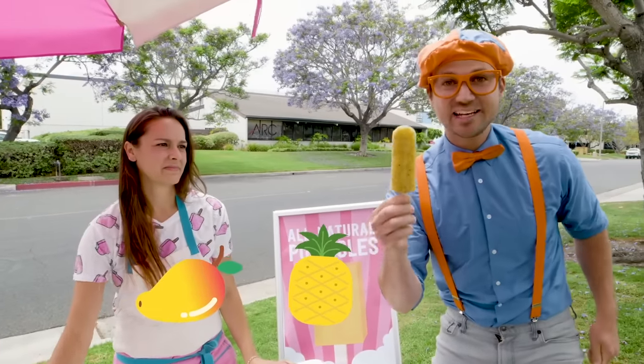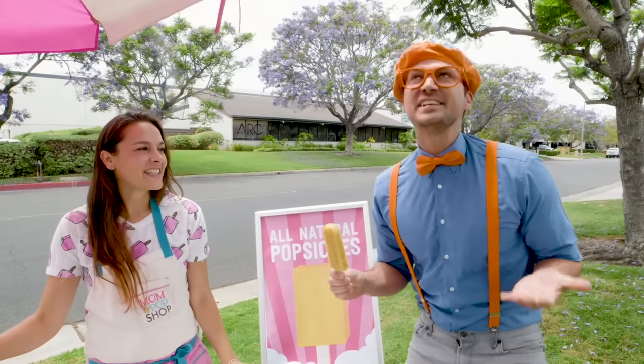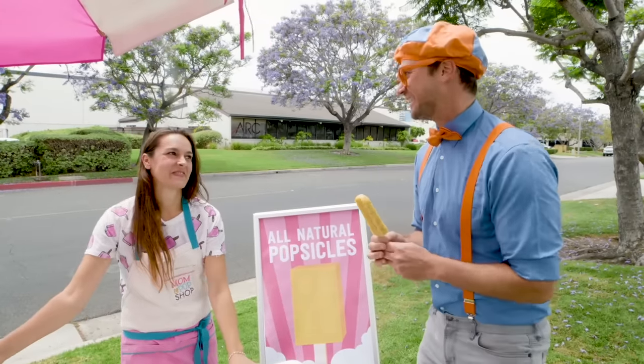Mango, pineapple, and chia seeds. That is so yummy! Glad you like it. Do you want to come see how they're made? Yeah! That would be so much fun.